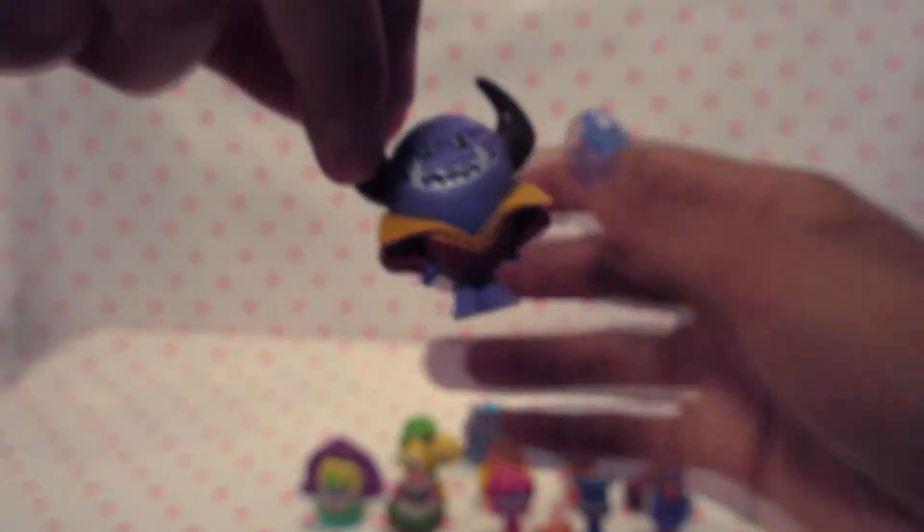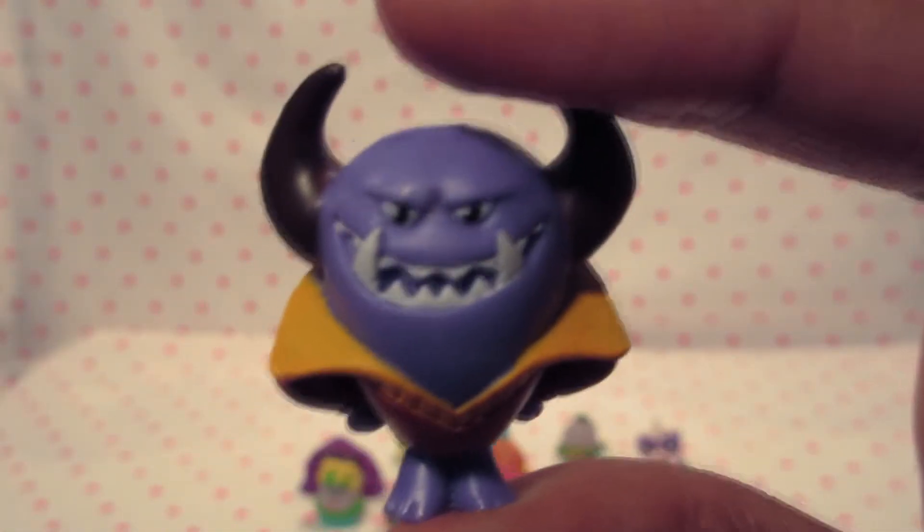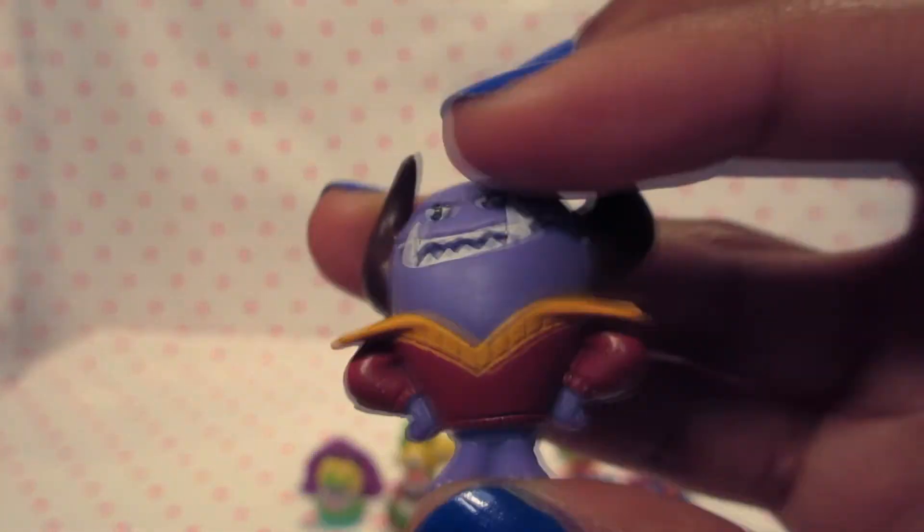Next we have Johnny. Mr. Johnny. His horns, his vicious looking smile. And he's wearing... I think he looks like a coach. He definitely looks like a coach.